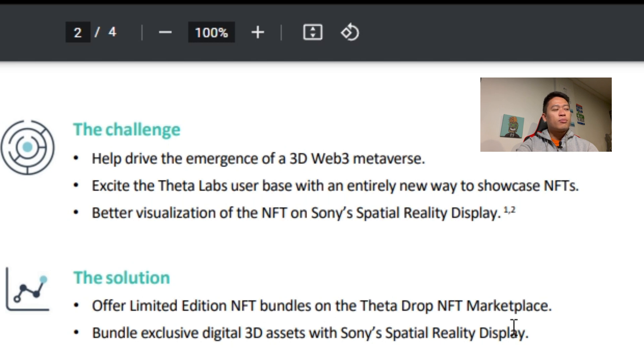The solution: offer unlimited edition NFT bundles on the Theta Drop NFT marketplace, and bundle exclusive digital 3D assets with Sony Spatial Reality Display. On the previous drop, the bundle didn't really offer a discount — for example, if the NFT was $100 and the Spatial Reality Display was $3,000, the total was just $3,100. I was really hoping for a discount on the display for buying through Theta Drop, but unfortunately that wasn't the case. Sony doesn't want to lose money on this drop since it's still in beta.